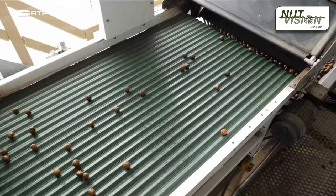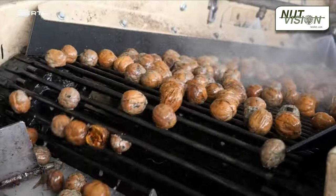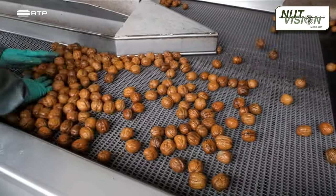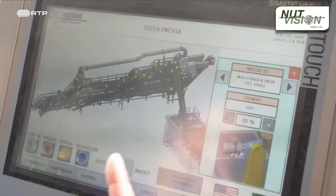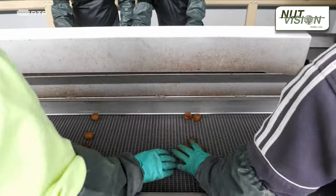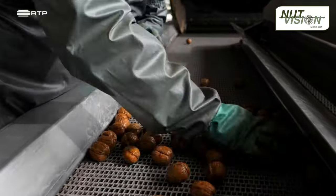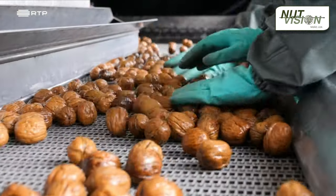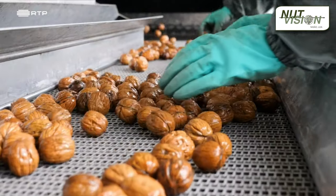Presently, this facility is processing the walnuts harvested from around 340 hectares owned by these producers. In 2023, GoNuts commenced offering walnut processing services also to non-member growers. The output of the plant has increased by fourfold, reaching 200 tons, compared to the previous year when it processed only 55 tons of dried in-shell walnuts.